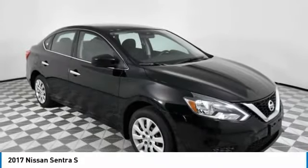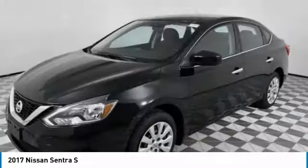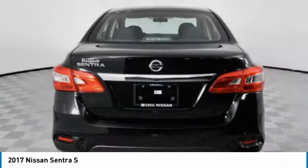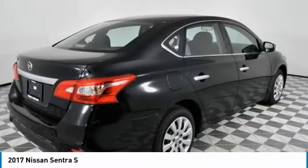We are pleased to show you the 2017 Sentra. With its spacious and versatile interior and stellar fuel efficiency, the Nissan Sentra is the obvious choice for anyone who wants to enjoy a stylish and comfortable ride. This vehicle has less than 80,000 miles.